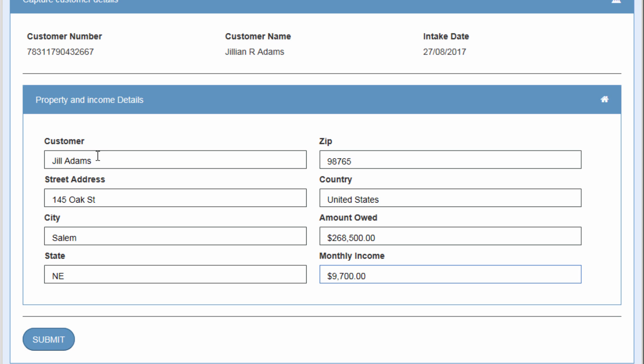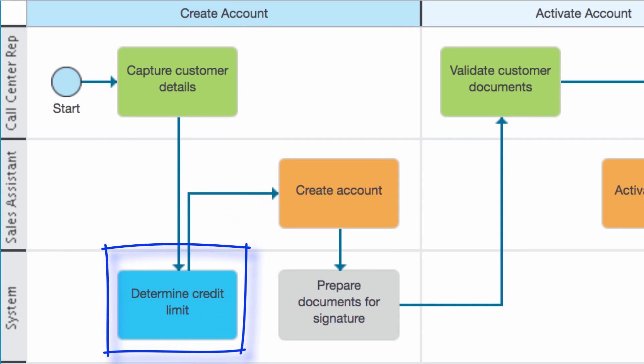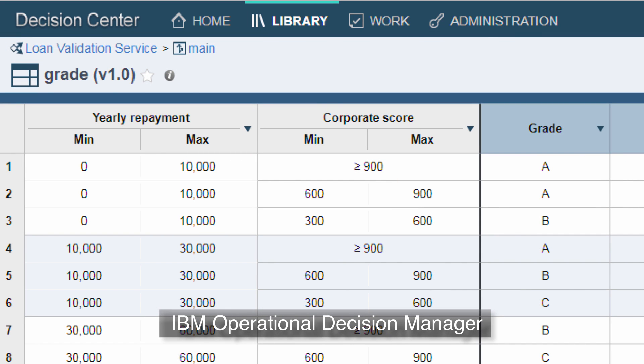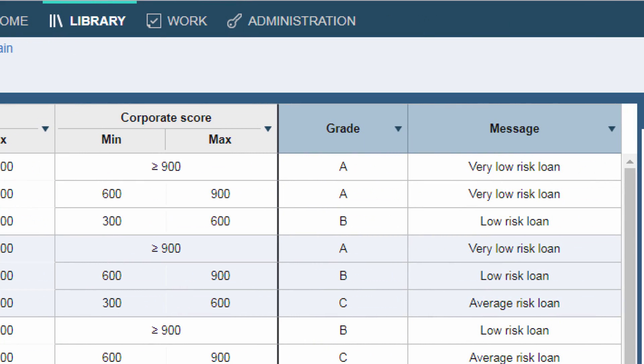When the call center rep submits the request, BPM automatically launches an automated decision service in IBM Operational Decision Manager, or ODM, that determines the allowable amount of credit.